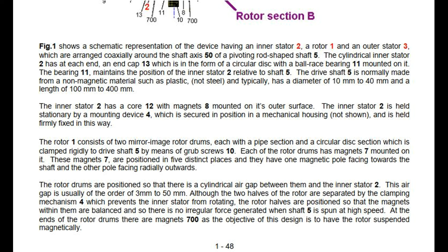The rotor 1 consists of two mirror image rotor drums, each with a pipe section and a circular disc section which is clamped rigidly to drive shaft 5 by means of grub screws 10. Each of the rotor drums has magnets 7 mounted on it. These magnets 7 are positioned in five distinct places and they have one magnetic pole facing towards the shaft and the other pole facing radially outwards. The rotor drums are positioned so that there is a cylindrical air gap between them and the inner stator 2, usually of the order of 3 mm to 50 mm. The rotor halves are positioned so that the magnets within them are balanced and so there is no irregular force generated when shaft 5 is spun at high speed.